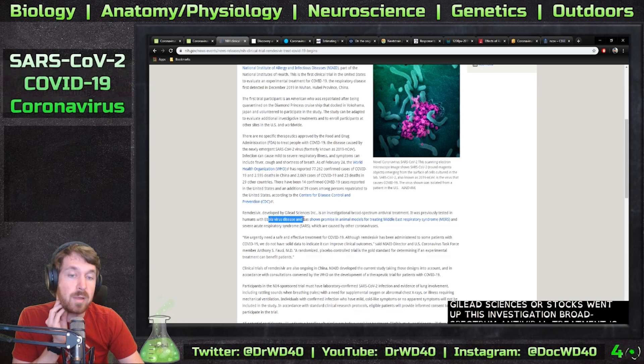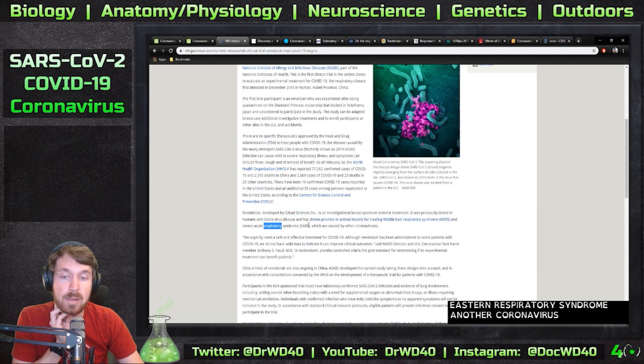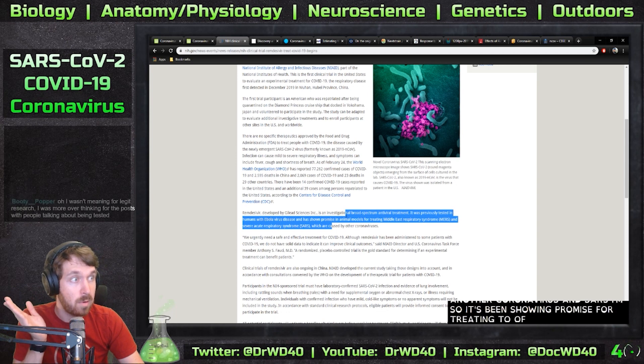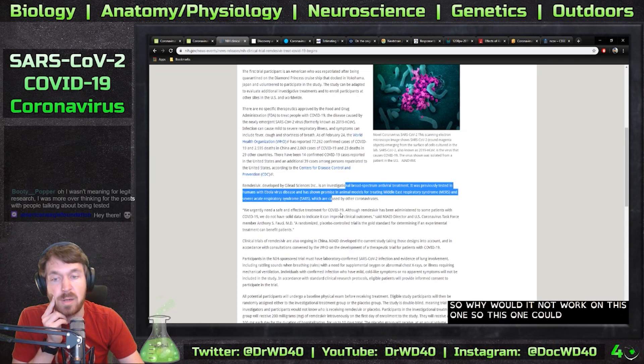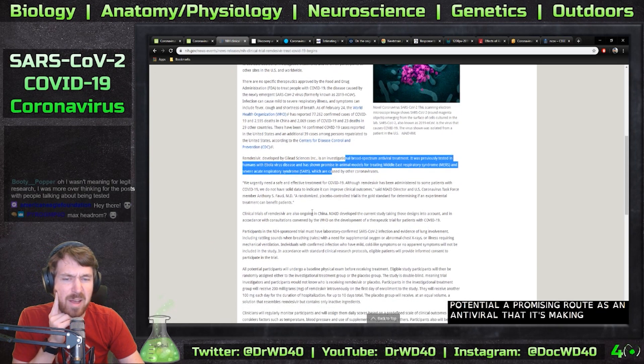It has shown promise in animal models for treating MERS — Middle Eastern Respiratory Syndrome, another coronavirus — and SARS. So it's been showing promise for treating two other coronaviruses, so why would it not work on this one? This could be a potential promising route as an antiviral.